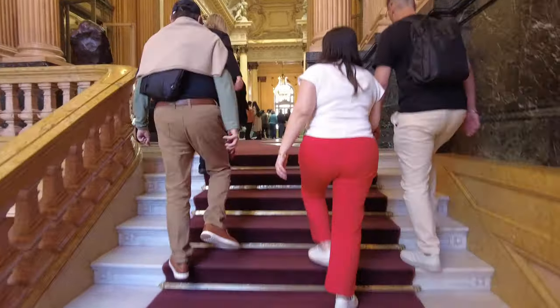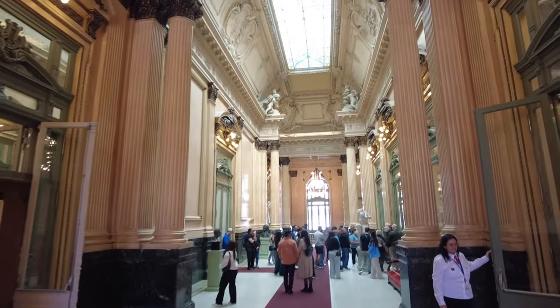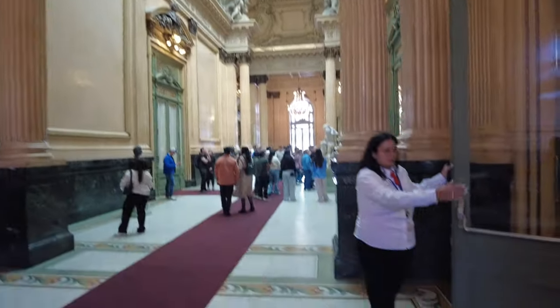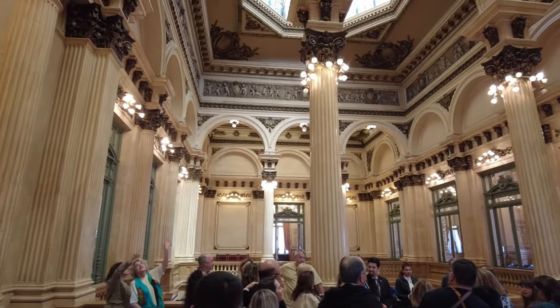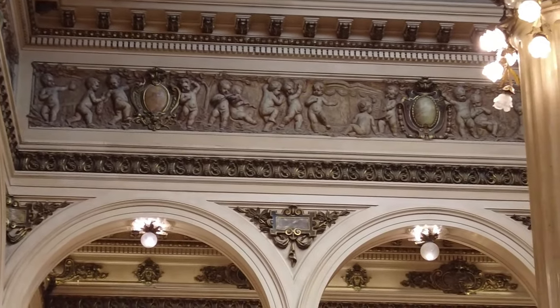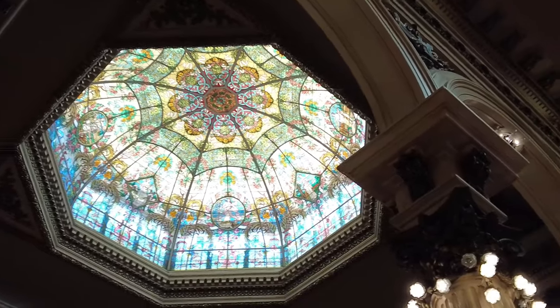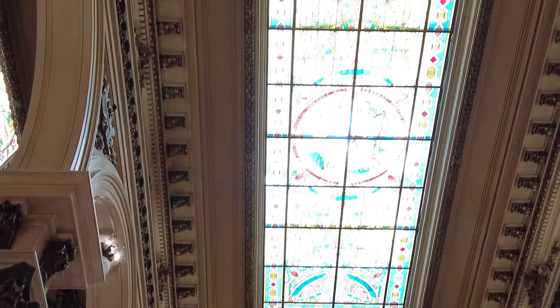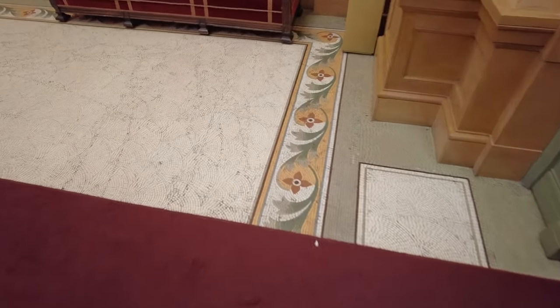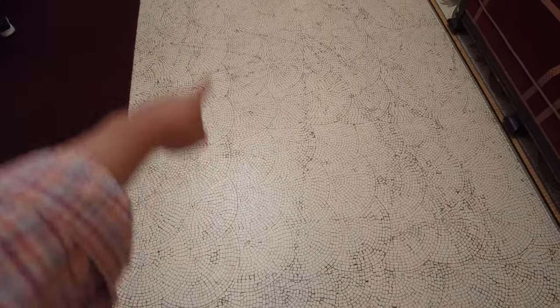Up here on the second floor it's even more grand. From down there on the first floor I didn't even notice these reliefs along up by the ceiling. The floors are all mosaic too — look at this. Not just the patterns on the edge, but the floors themselves. The whole white part of the floor is all mosaic, tiny little tiles.